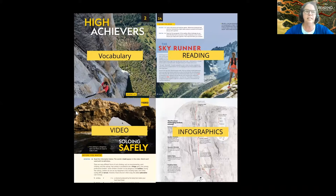Through the rest of today's session, I'm going to go through four buckets: reading, vocabulary, infographics, and video.